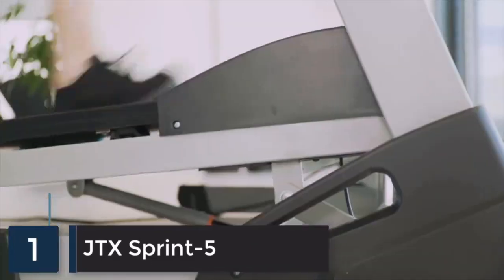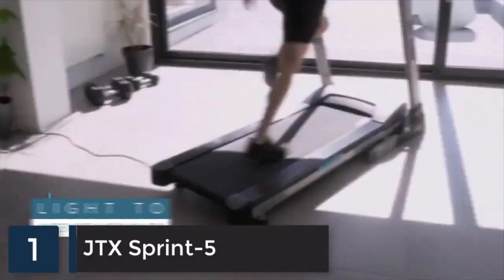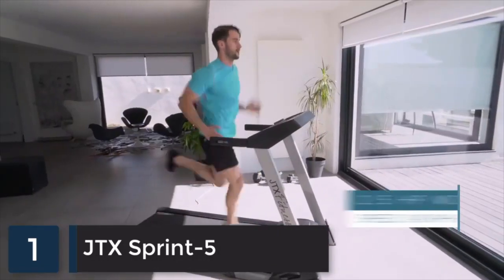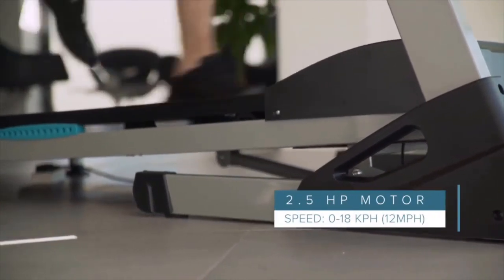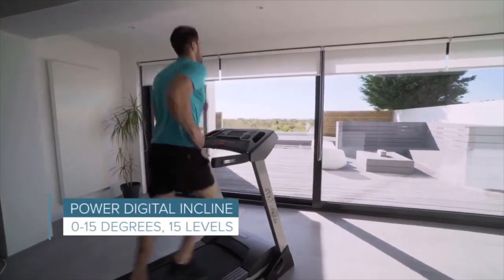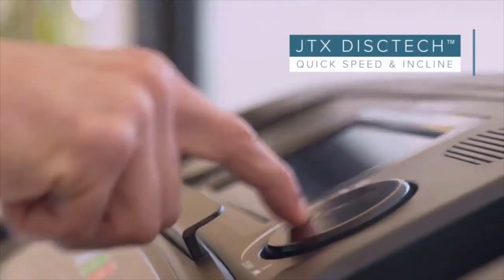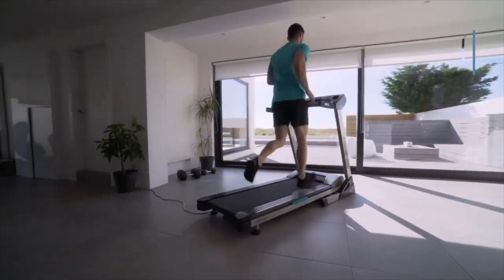Built for light to intense workouts, the JTX Sprint 5 will continue to challenge you as your fitness improves. It has a large motor for a powerful, reliable, and quiet workout whether you're walking or sprinting. Raising the incline will increase your calorie burn and muscle strength, and the JTX Disc Tech feature allows you to intuitively adjust speed and incline settings for complete training flexibility.